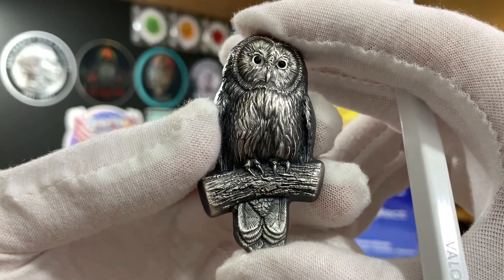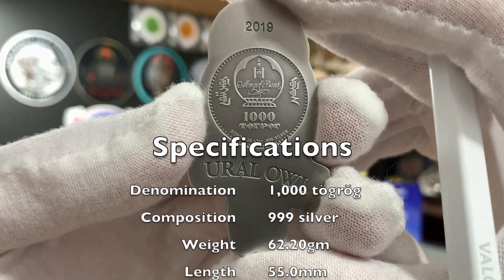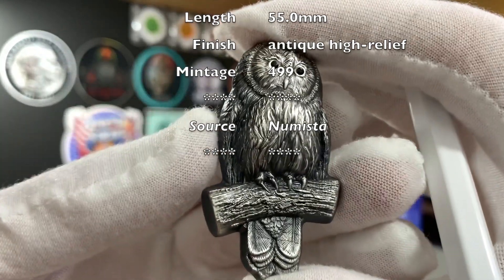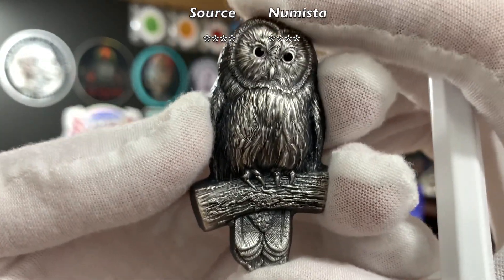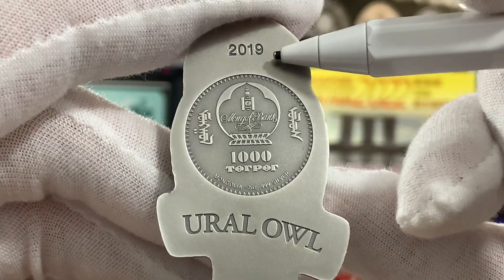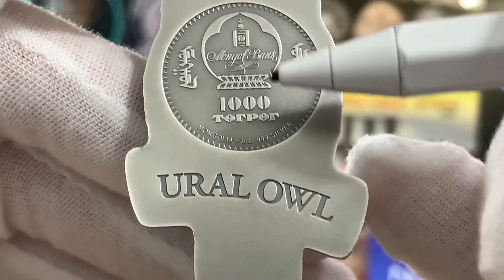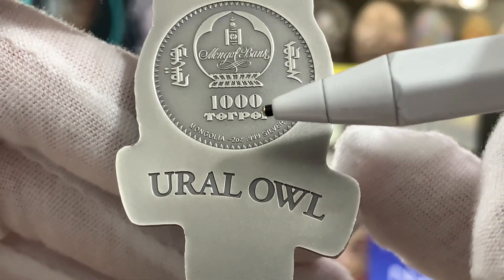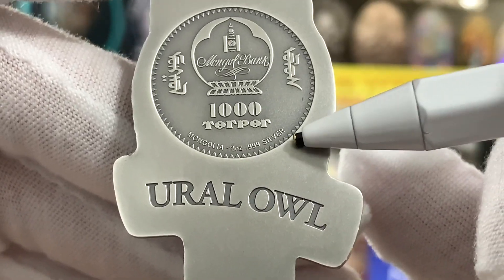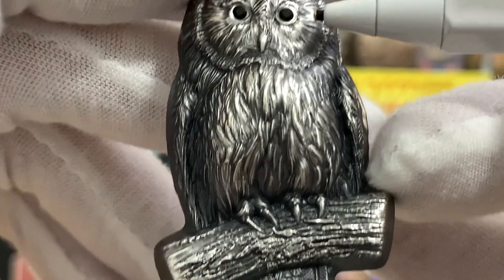The Mongolian Ural Owl was released in 2019 and is minted in 3-nines fine silver. The coin has a weight of 62.2 grams or 2 troy ounces, and a length of 55 mm. It has an antique high relief finish and mintage was limited to just 499. On the obverse, we can see the name Ural Owl, the year 2019, the emblem of the Mongolian bank, and the denomination of 1,000 Tögrög. Also listed is the composition — Mongolia, 2 oz, 3-nines fine silver. On the reverse, we have this beautiful high relief Mongolian Ural Owl perched on a branch with crystals set for its eyes.